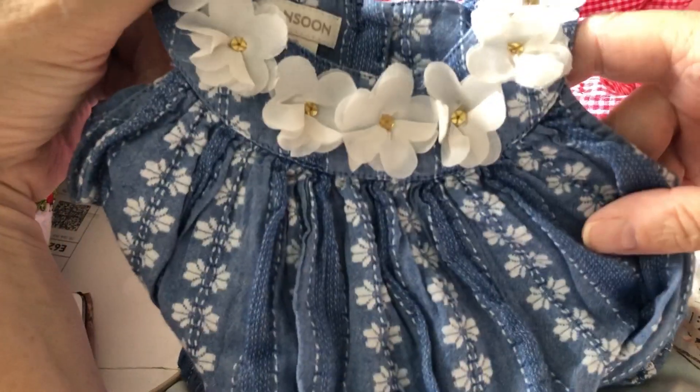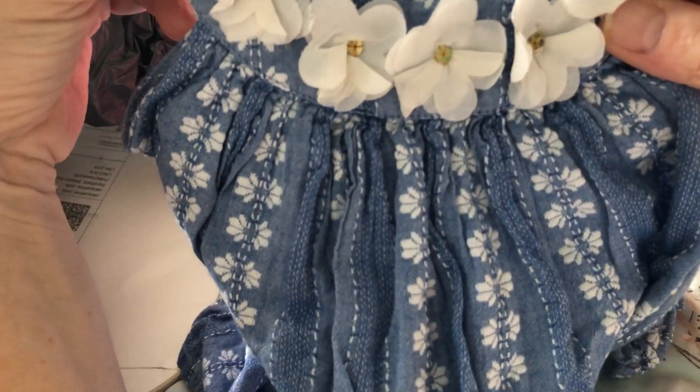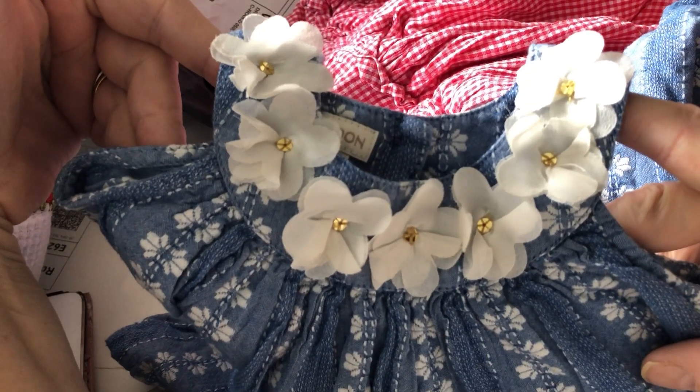Then this little Monsoon dress — love that. It's like a denim blue and it's got stripes of floral embroidery down the front. It is just gorgeous. The yoke is a round yoke and it has white little net flowers on with gold centres. Just beautiful.